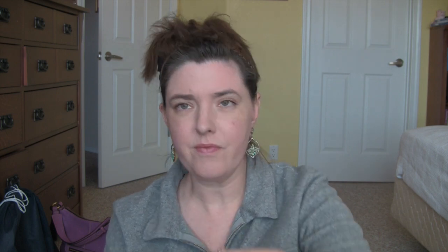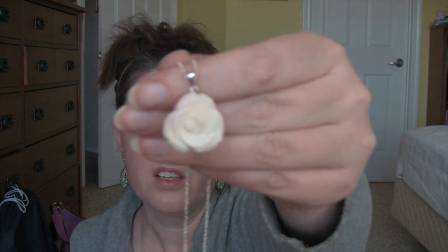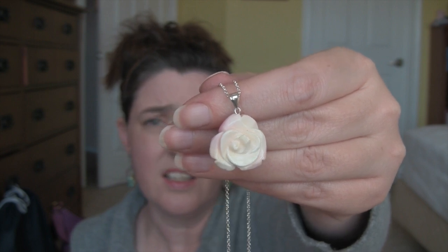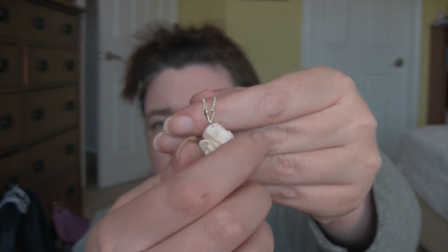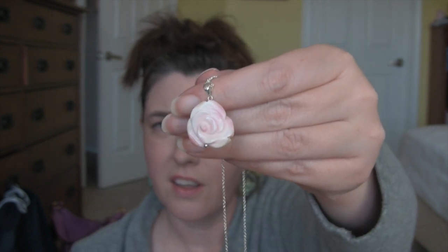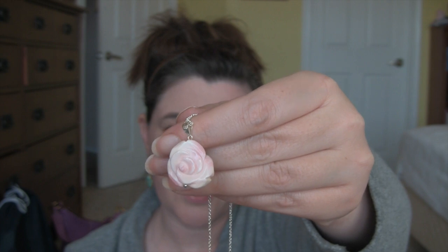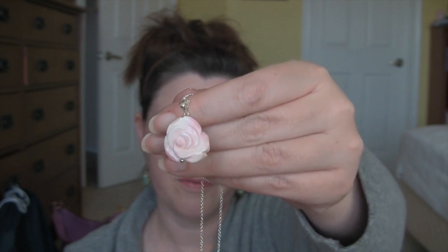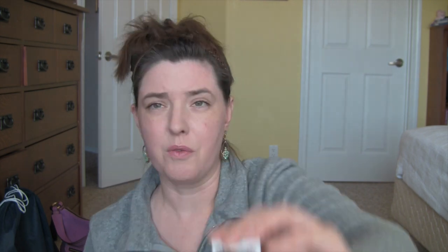This is just a little carved rose pendant — on one side it's kind of white and on the other side it's pinker. They had some earrings that matched this but they sold out before I could get any. And here's the brand name of the rose pendant.